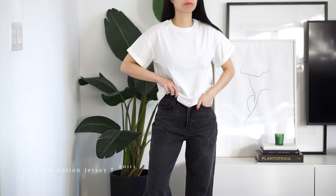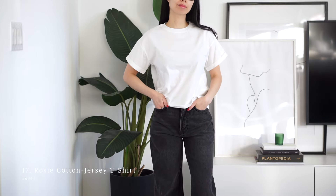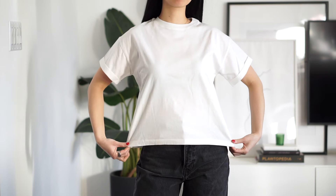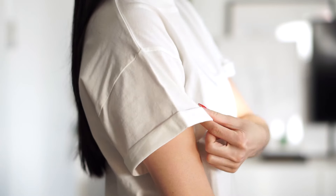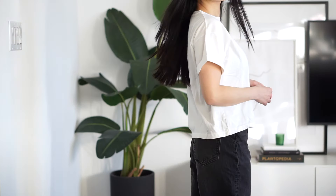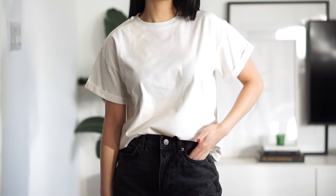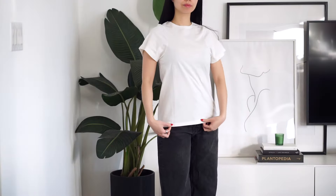Some of my favorite tees have been from Bash, which aren't available anymore, so I really wanted to try something new. I really like this one — it's not your typical basic tee. It's more boxy and slightly cropped with cuff sleeve details. I love the structured look, which gives it a casual cool-girl vibe. It's still one of my favorite material compositions for t-shirts, and because it's mixed with a small percentage of jersey, I find that it doesn't wrinkle as easily as some of the others.